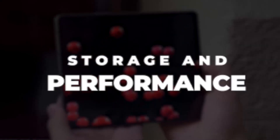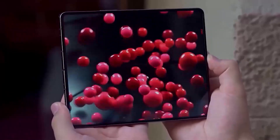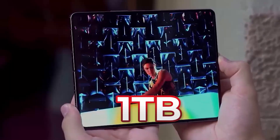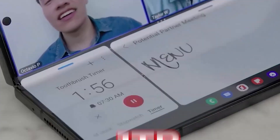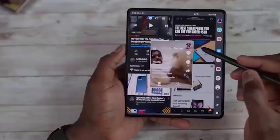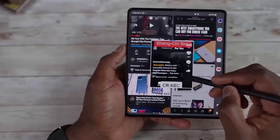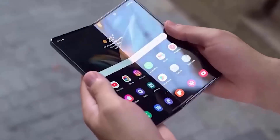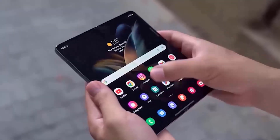The Samsung Galaxy Z Fold 5 is expected to come with 256GB up to 1TB storage options, just like its predecessor. In this case, storing photos, music, movies, and vital documents will be no hassle. Your job will be to fill up the space.